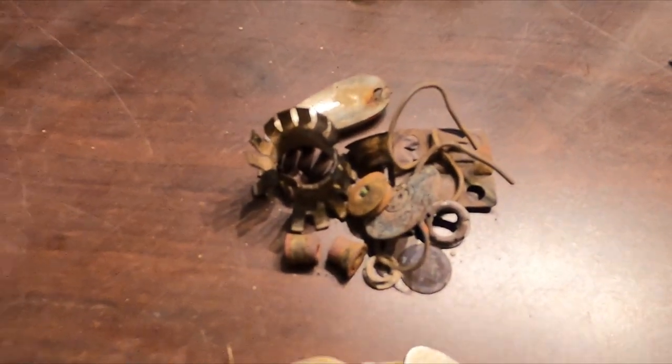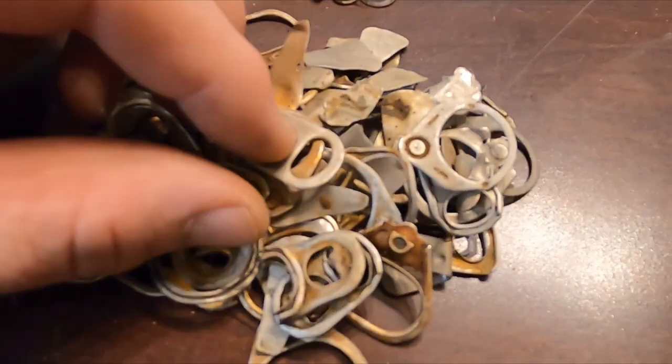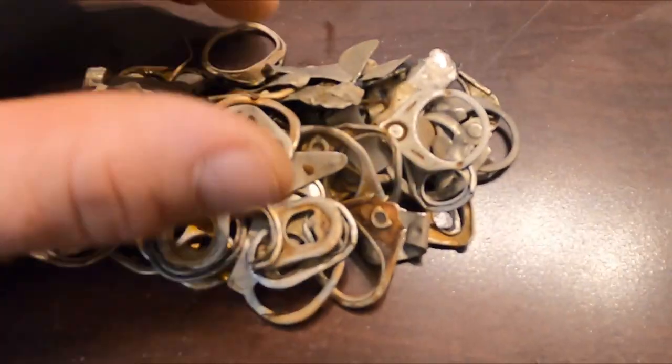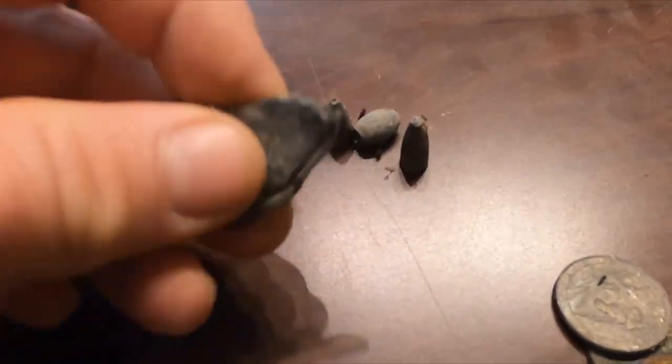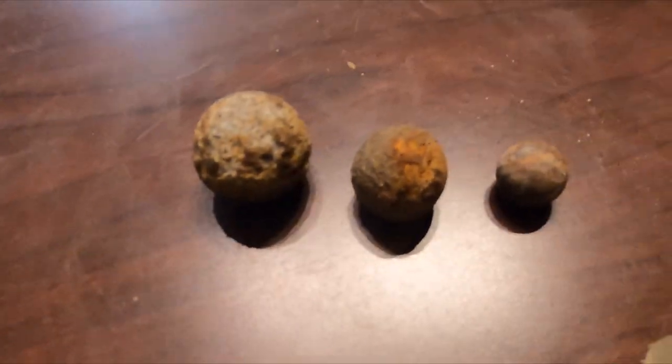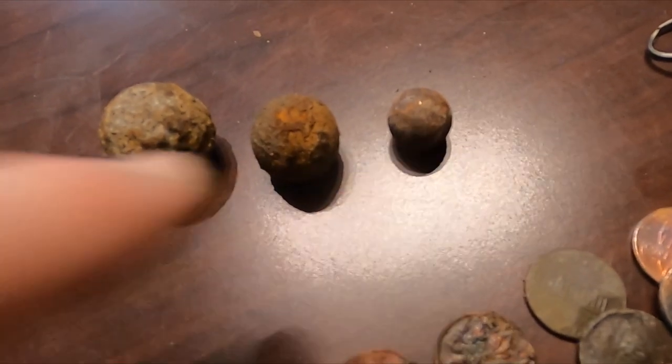Got a nice little brass pile this time. There's my aluminum. Look at all those potential gold rings — didn't happen. Not much lead this time. That's kind of a weird piece of lead though. I'm not sure what's going on with these steel balls — these two are from the same place, this one is from a totally different place.